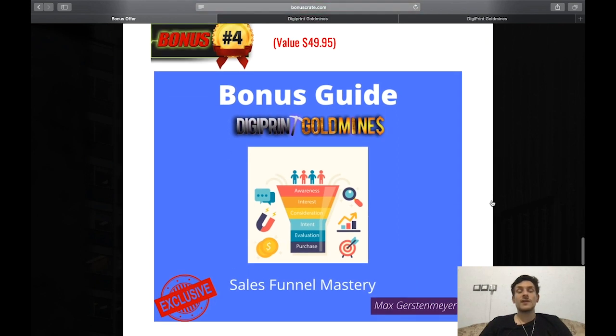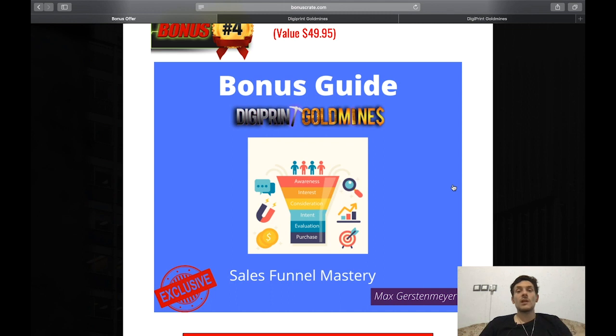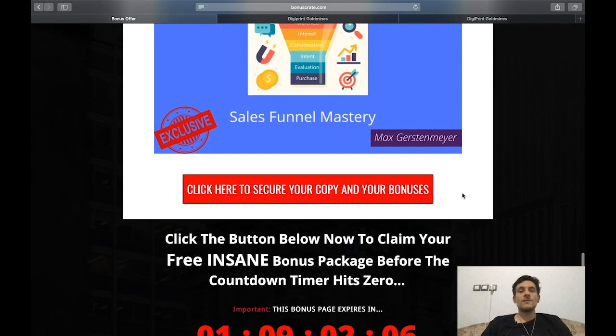Bonus number four, valued at $49.95, is a guide called Sales Funnel Mastery. You'll learn everything about funnels — starting by giving something away for free or selling a low-ticket product, then leading people up your value ladder by providing more value and selling higher-ticket products.